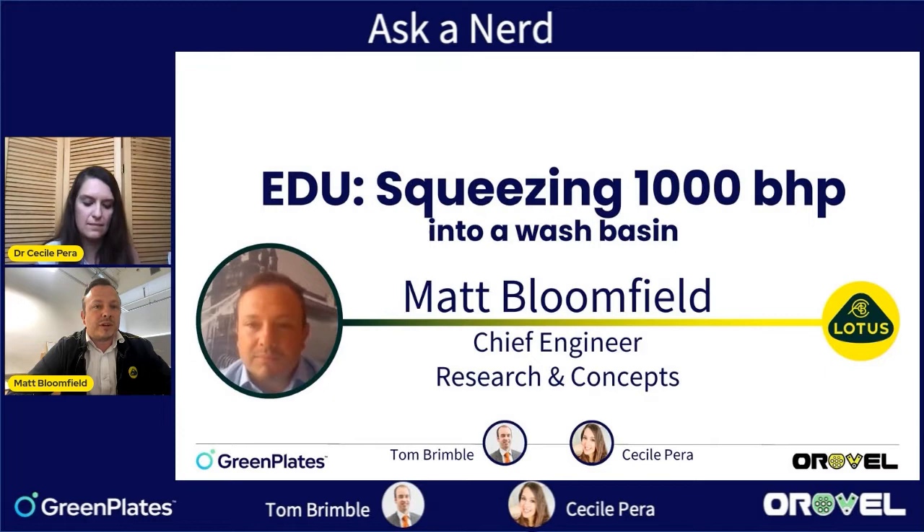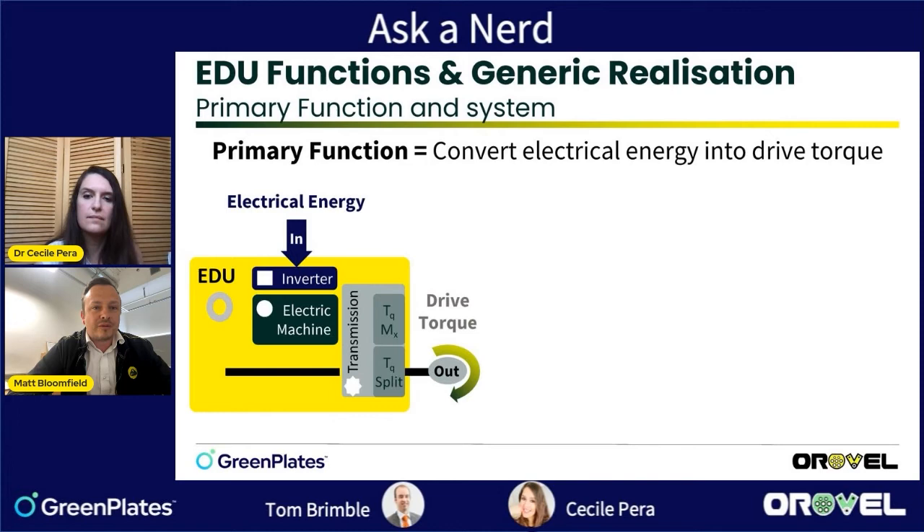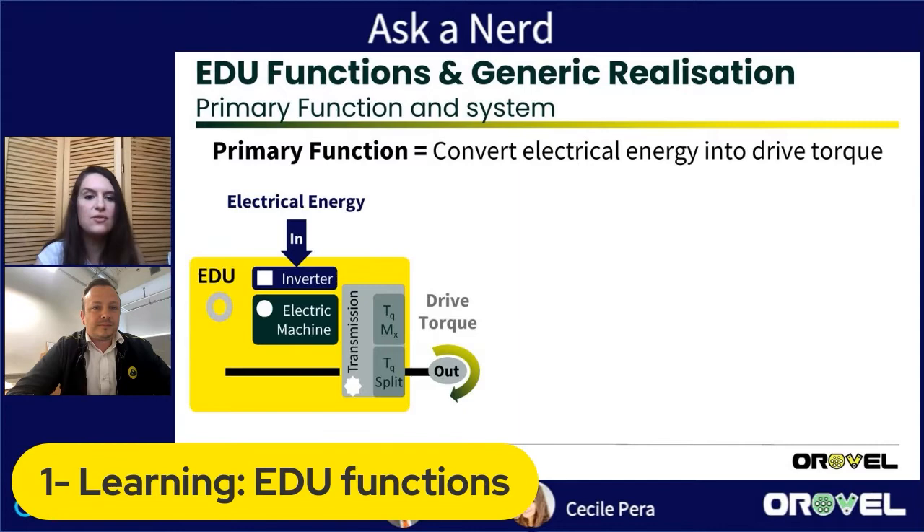My introduction to electric vehicles came via hybrids. Back at Jaguar Land Rover I was project leader for the full hybrid Range Rover, and the opportunities of EV technologies were just fantastic. There are a lot of engineering challenges around developing and integrating them and developing the supply chain, so it evolved from hybrids into full electric vehicles for me.